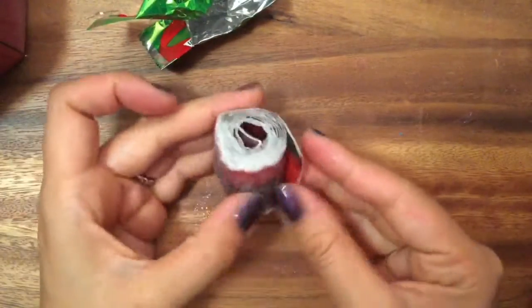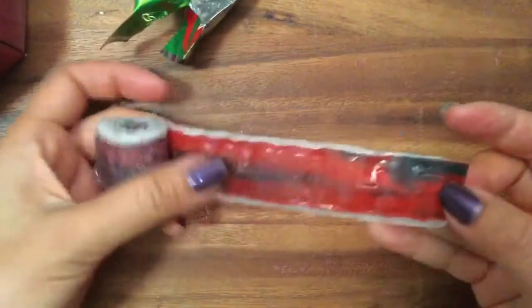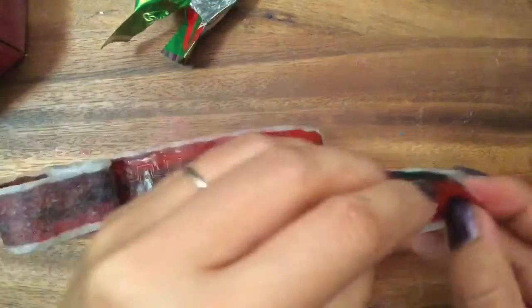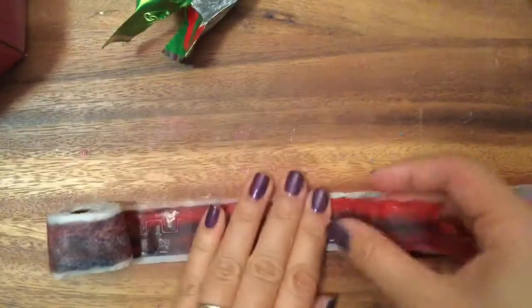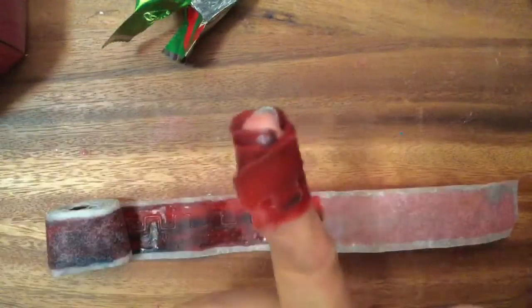This is Fruit by the Foot, also a favorite candy of mine. It makes a little pattern and it is really super long. You can break it up — it's like a fruit roll-up but so much more fun. When I was a kid I used to wrap it around my finger and suck on it like that. It was so delicious — it's like a little fruit band-aid!